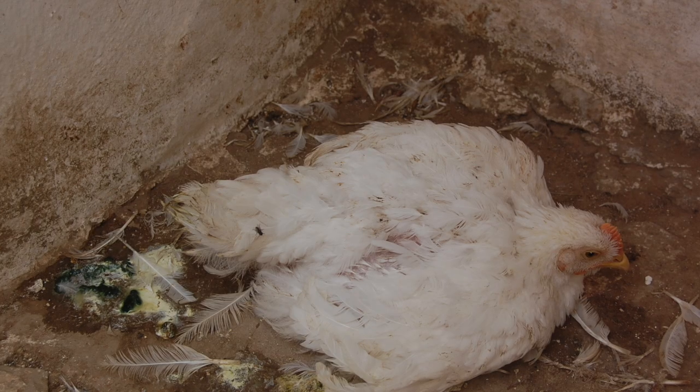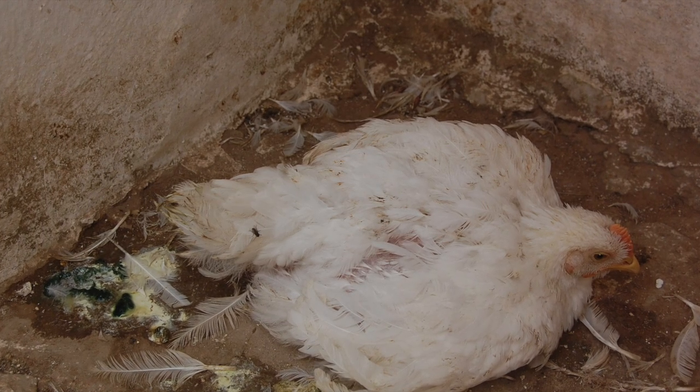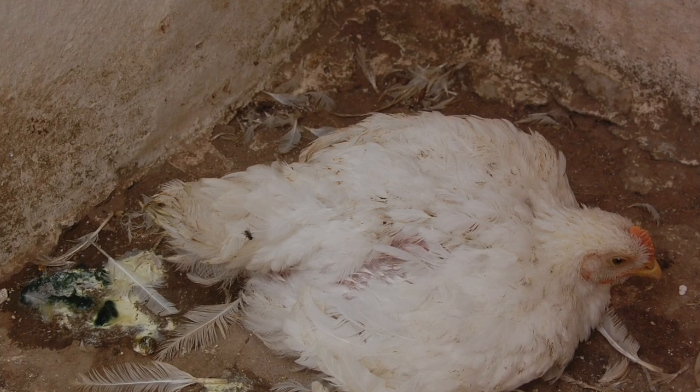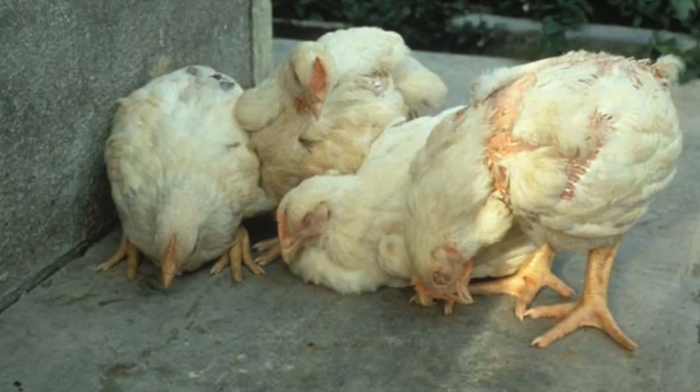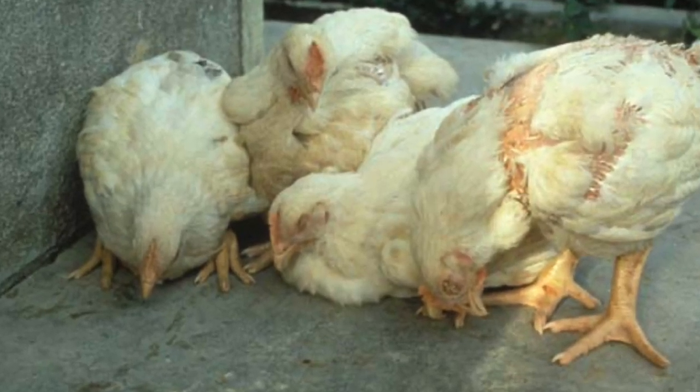In this video I'm going to be sharing some deep secrets of organic poultry with you. We'll be learning how to treat green pulp or Newcastle disease in your chickens. I'm going to be showing you the herbs and spices used for this treatment — the measurements, the dosage, and everything. After this video, you'll know how to treat Newcastle disease organically.